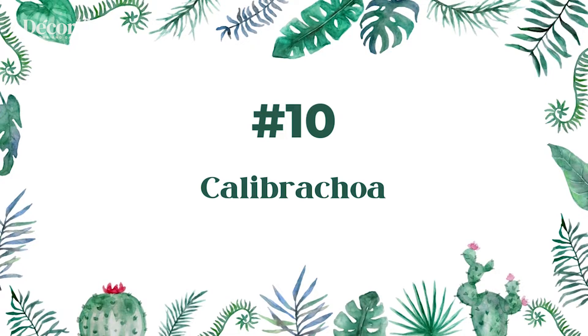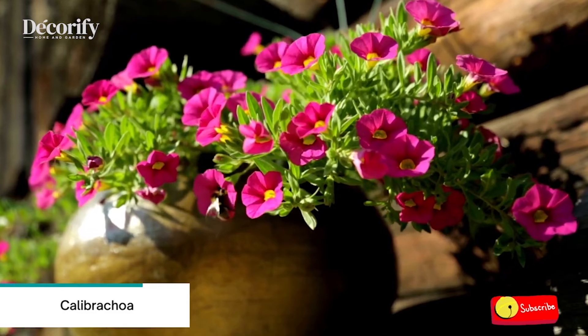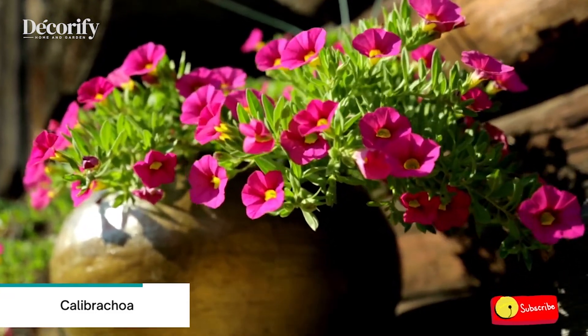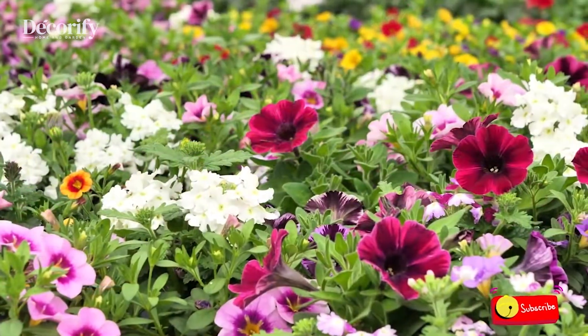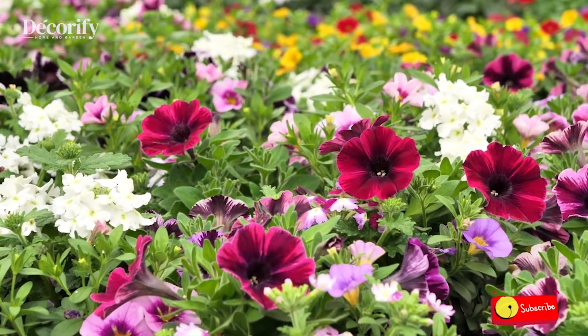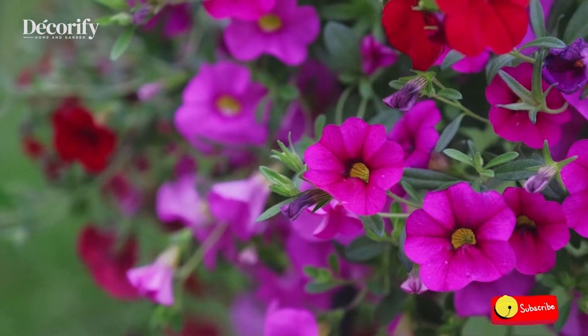Number 10: Calibrachoa. Calibrachoa plants can be grown in partial shade, but the flowering will be reduced. They are suitable for growing in patio containers, hanging baskets, and window boxes. They also provide useful ground cover when planted in the flower border.